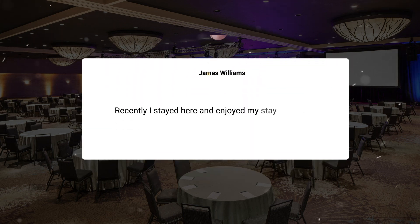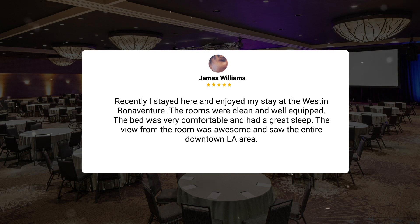Recently I stayed here and enjoyed my stay at the Westin Bonaventure. The rooms were clean and well equipped. The bed was very comfortable and I had a great sleep. The view from the room was awesome — you could see the entire downtown L.A. area.